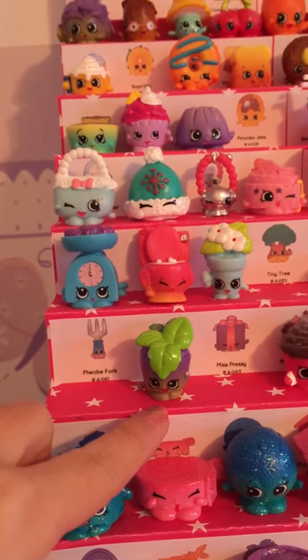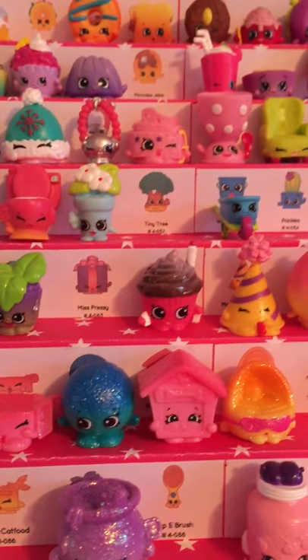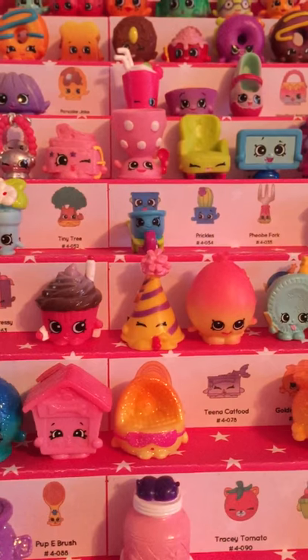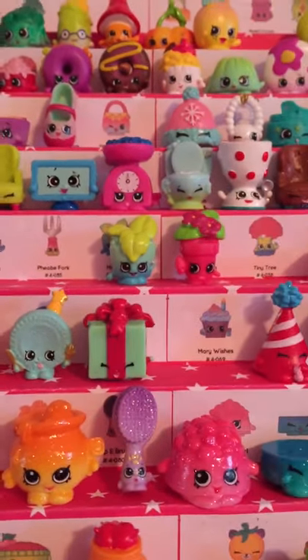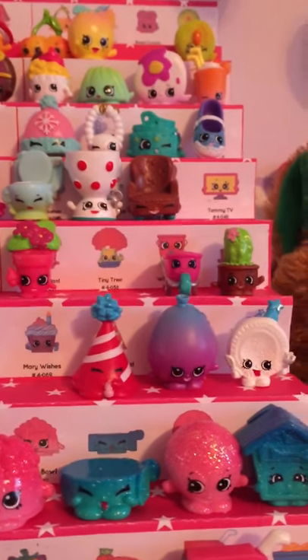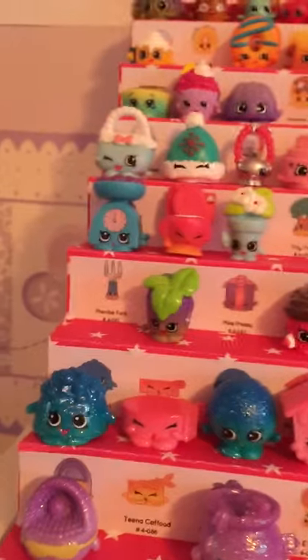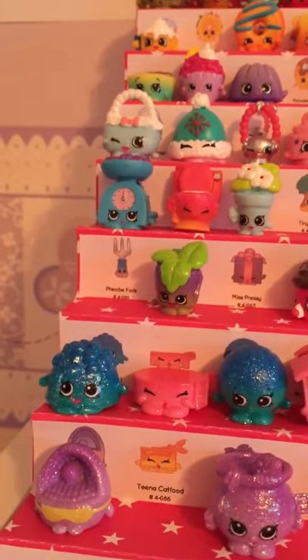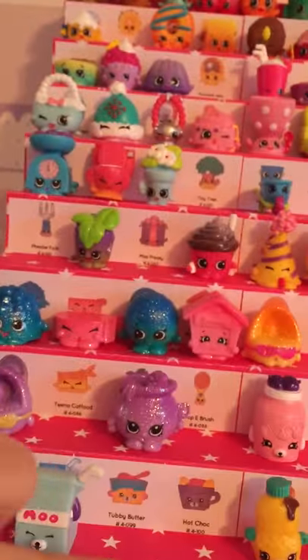The next category: I am missing Miss Prezzy. I have Mary Wishes. The items include Party Hat, June Balloon, and Party Plate. I'm glad that they brought the sparkles back — we have this whole row.